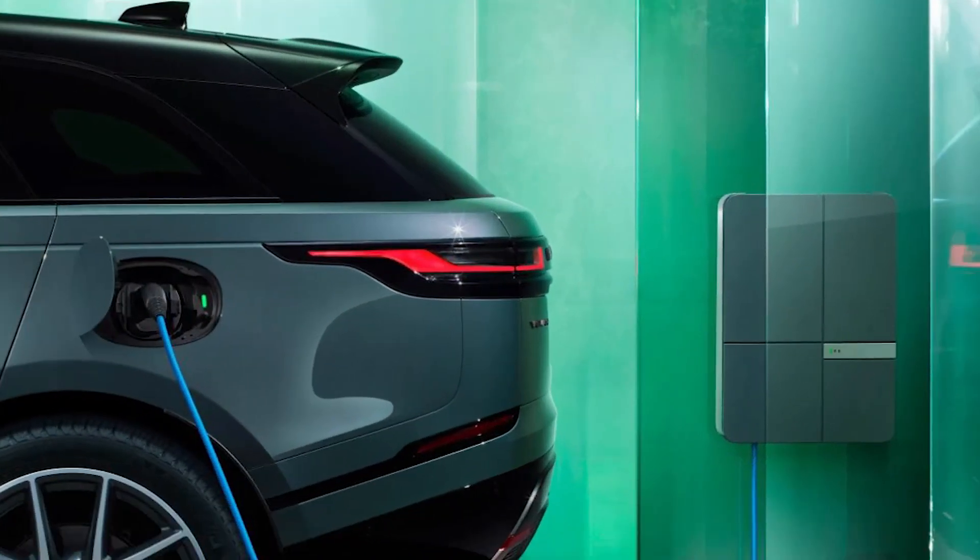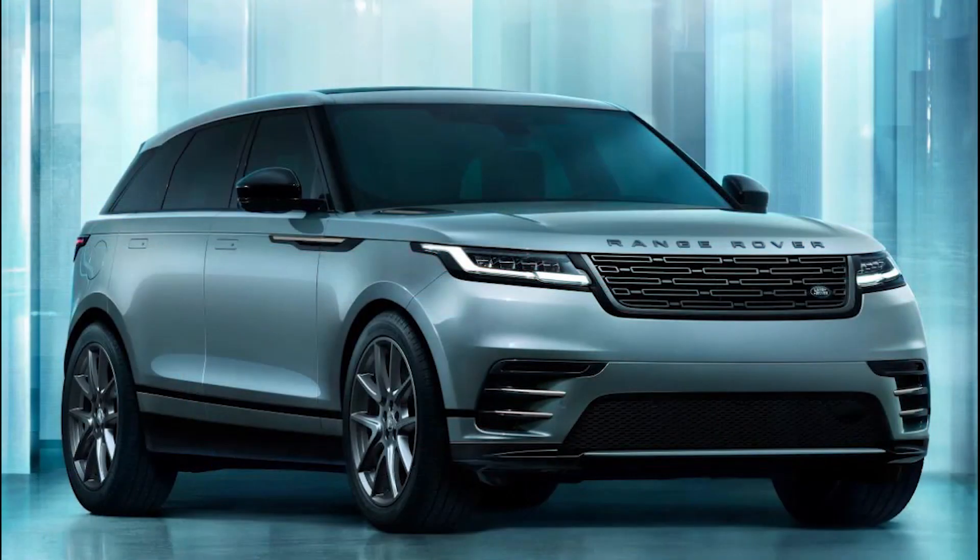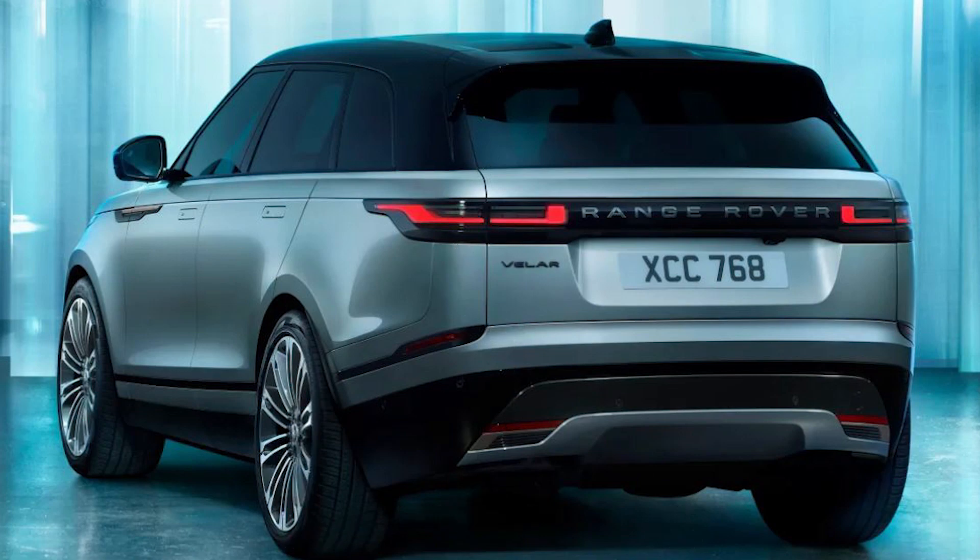The 2023 Velar gains a fresh grille design, a new LED headlight signature on certain models, and at the rear there's a revised bumper, but overall it's a minor exterior tweak over the outgoing car.